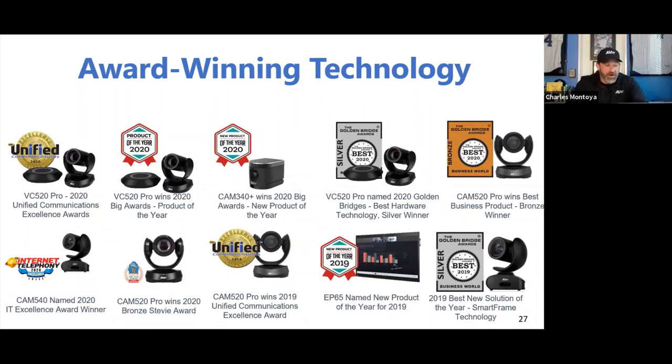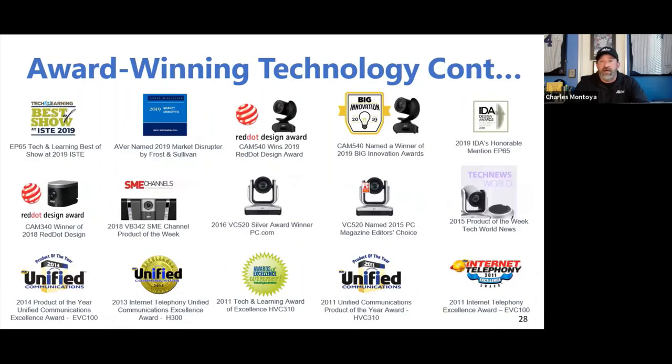A huge thank you to our marketing, product, and R&D teams. Year after year, Aver continues to win awards. I still see our PC Magazine Editor's Choice Award from 2015 — that was the ugliest camera I'd ever seen, but it was so technologically sound that it won, which still surprises me.